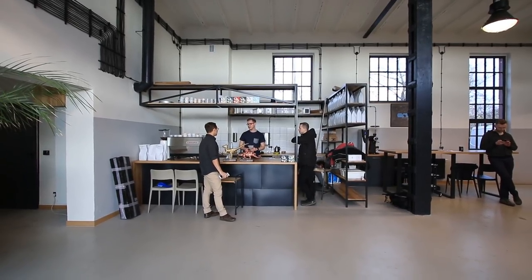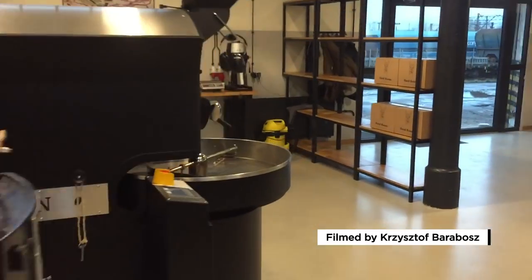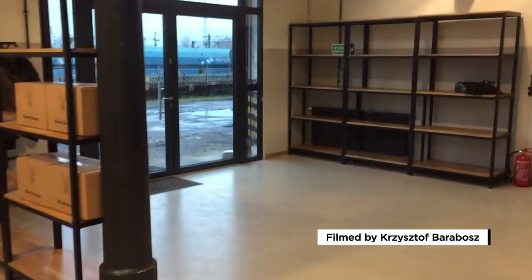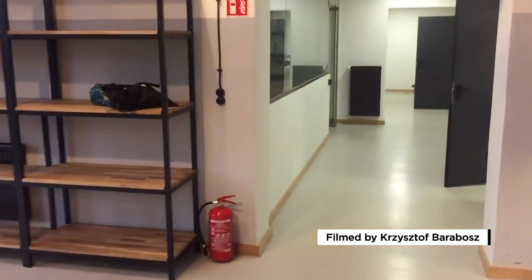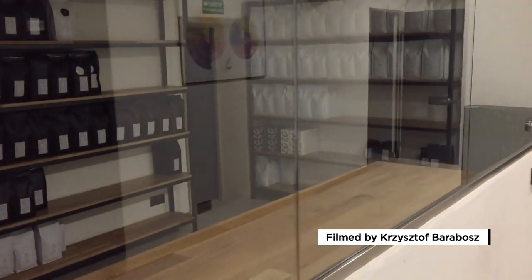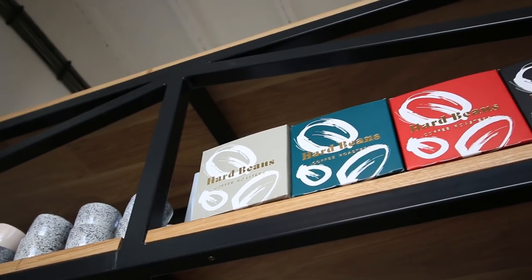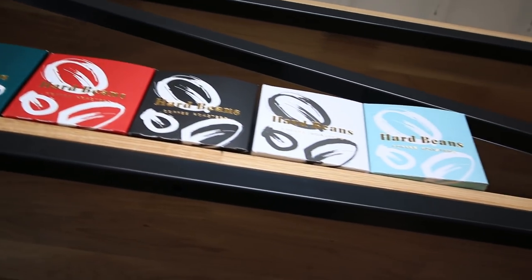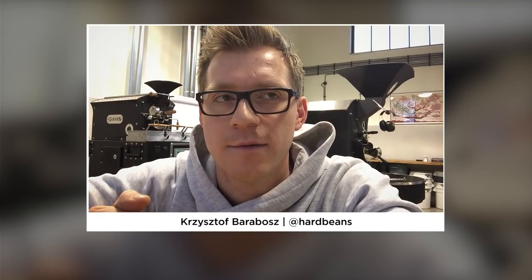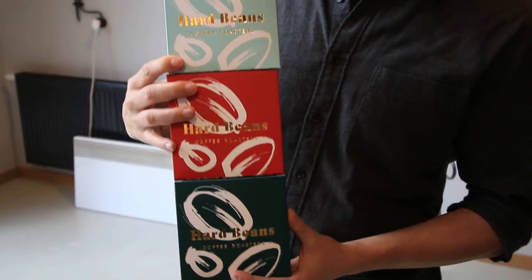The biggest challenge for us was the renovation, because the building is quite an old industrial building and we needed to redo everything — the whole electricity, water supply, and heating — so lots of building crews were involved. For now, the best coffee for me is the Kenyan one: the Kenyan Mutha Wainainyi we have available at our roastery.